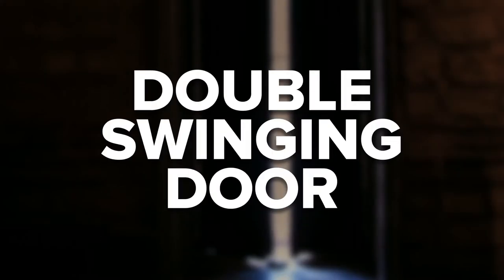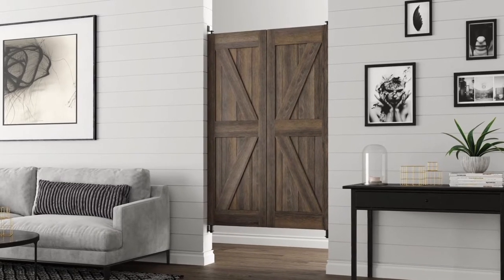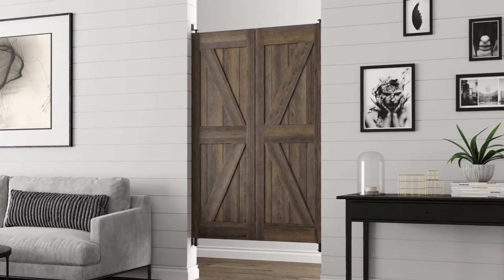Want a door that can swing open from both directions and self-returns to center? Keep watching to learn how swinging doors work. Also known as double action doors, a double swinging door is a single or double door that can swing in both directions. When each door is mounted to double action hardware, the doors will swing independently of each other, in both directions, and self-return to the center automatically.